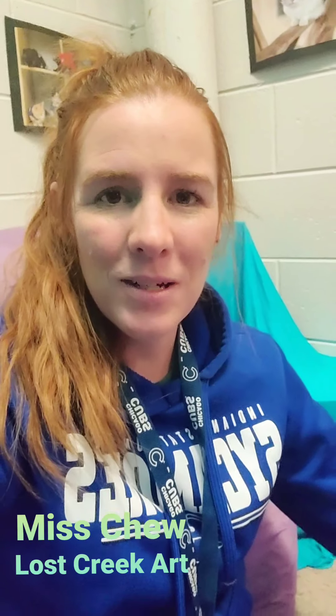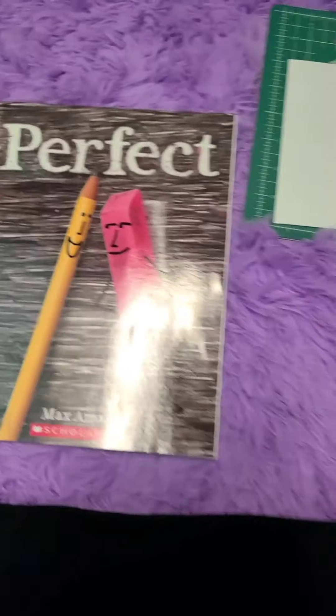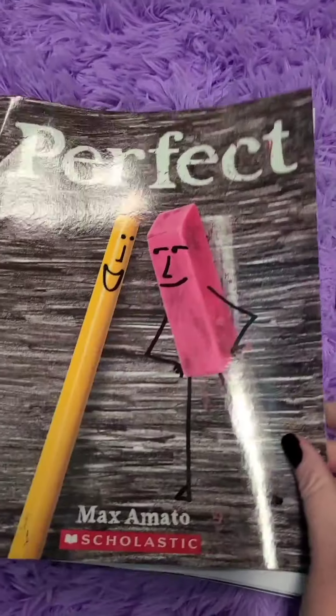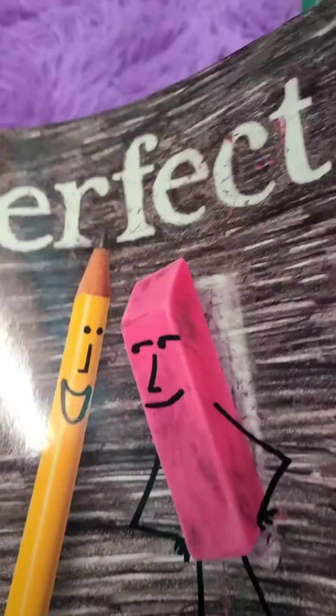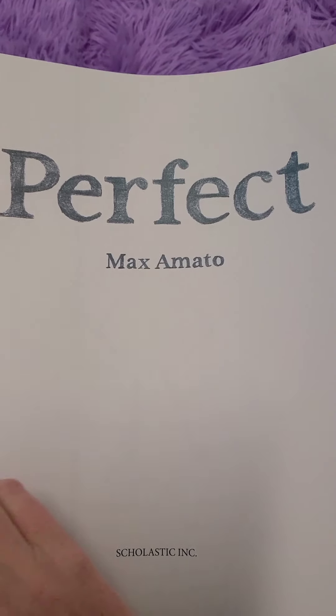I'm going to read you the book called Perfect. Here is the title page. The book is by Max Amato.